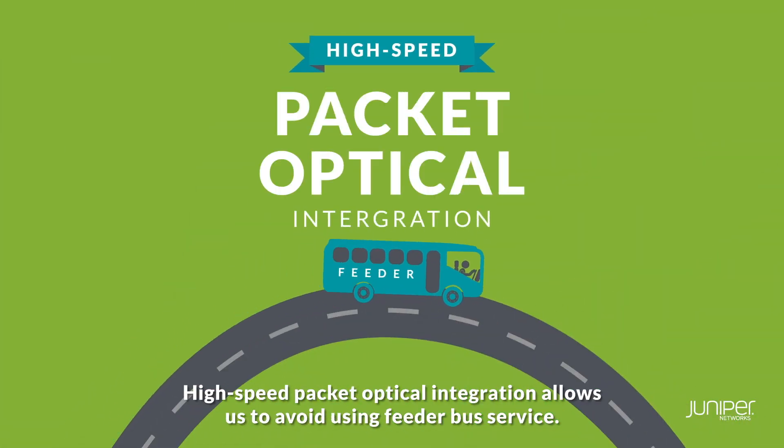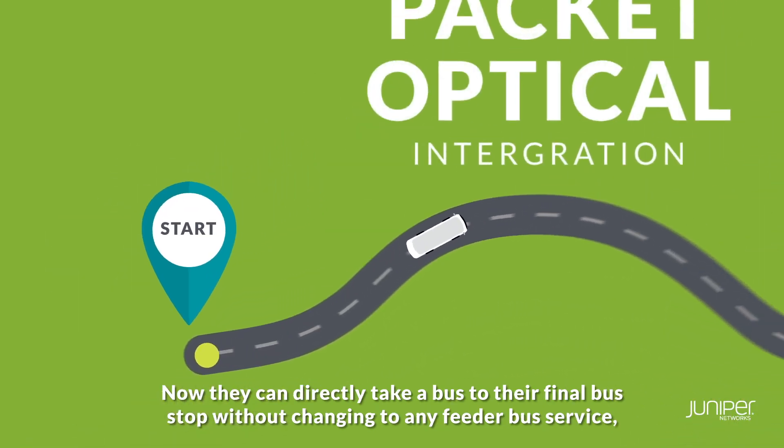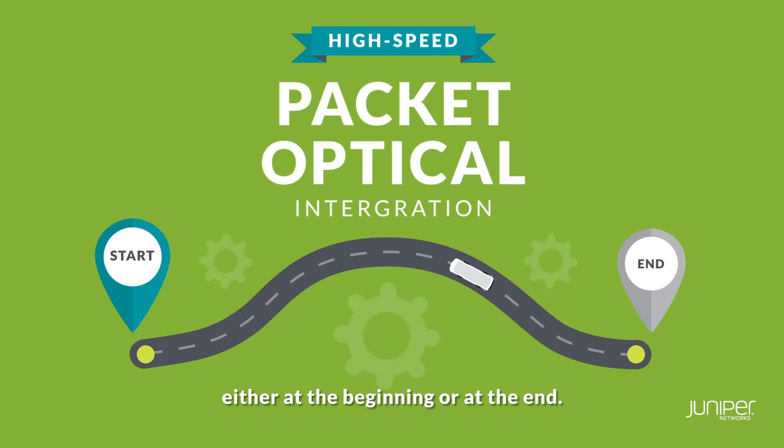High-speed packet optical integration allows us to avoid using feeder bus service. Now they can directly take a bus to their final bus stop without changing to any feeder bus service, either at the beginning or at the end.